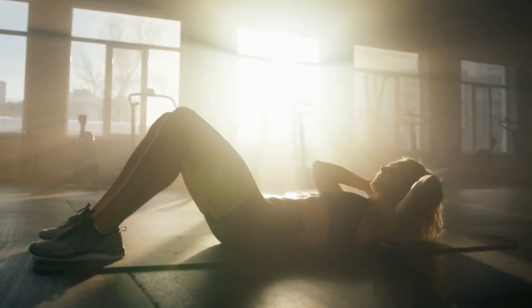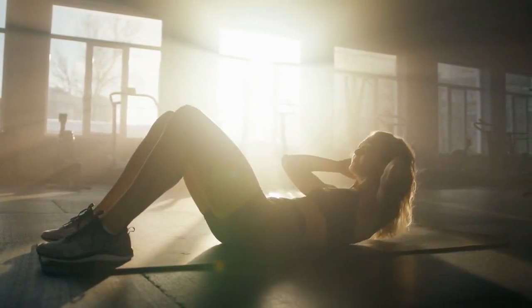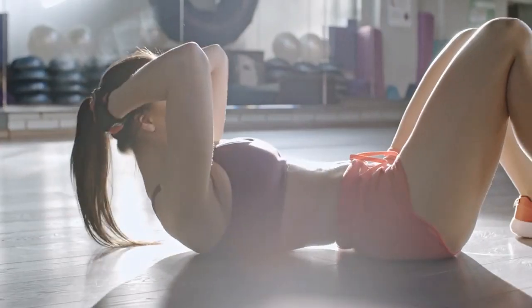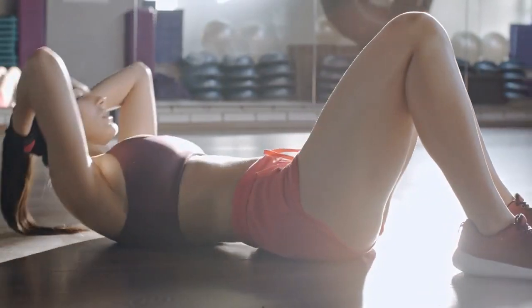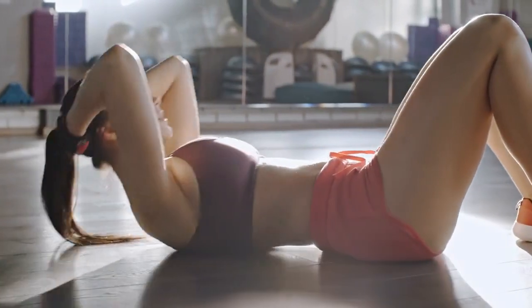Exercise number one: the almighty crunch. When you engage in crunches, you're not just working on your appearance — you're building a stronger core. A strong core supports your spine, improves your posture, and reduces the risk of back pain. So every crunch you do is a step closer to a healthier, pain-free life.